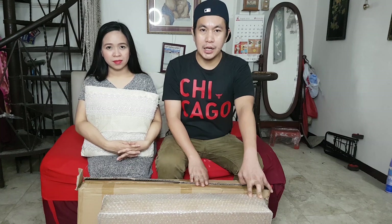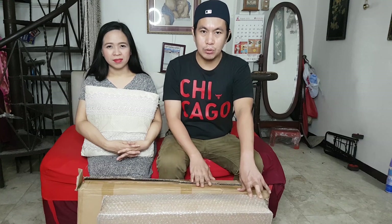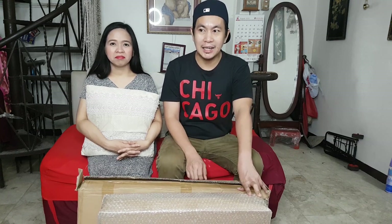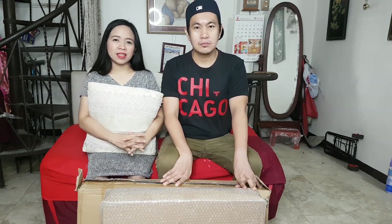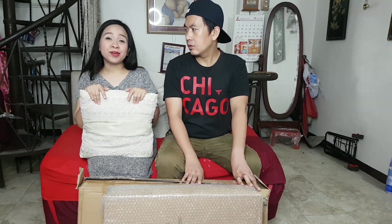Sobrang excitement kanina — tinanggalan na namin siya ng bubble wrap at the same time, binuksan na namin yung loob. Pagkita namin, mukhang good quality naman ito, pang matagalan. Itong dalawang to, total na nila ay nasa more or less 2,400 kasama ng shipping fee.